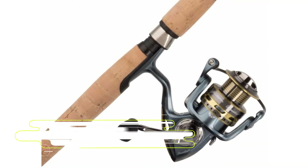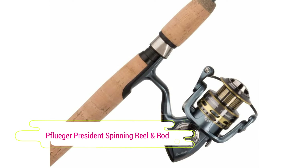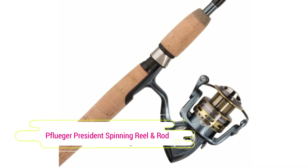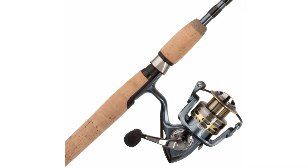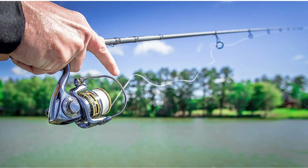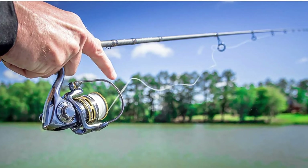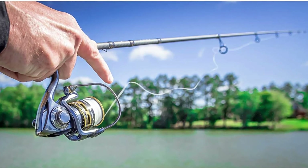Pfluger is a name we can all rely on, and their reels are famous for a reason. Pfluger equips this combo with a superb President reel, which features a smooth powerful drag, good casting, lots of cranking power, and huge capacity even when fishing with heavy mono. It's probably the greatest spinning reel on our list and it's a fantastic value for the money.